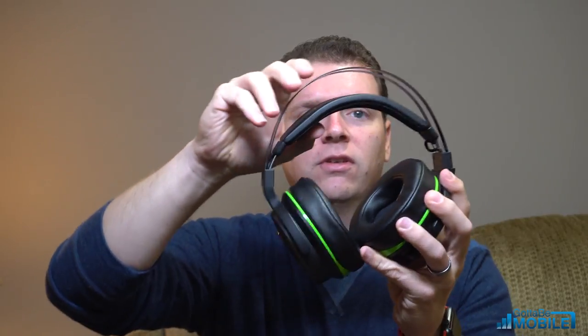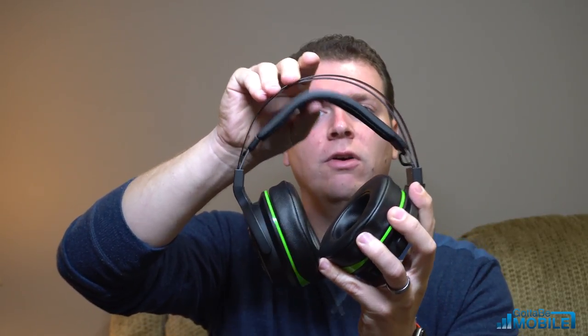Another great thing — these are very comfortable and very durable. They have a nice suspension system so they're not weighing on your head, and these leatherette memory foam cushions just sink into your ear. I normally game with glasses on and these don't push them into the sides of my head.